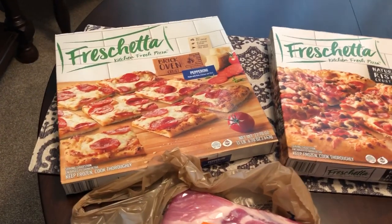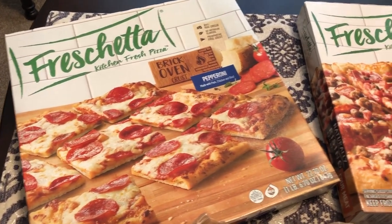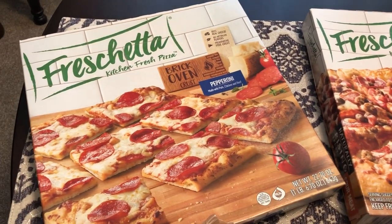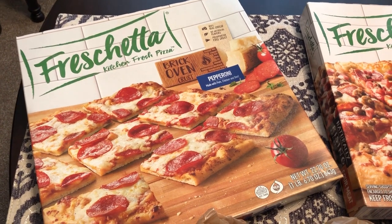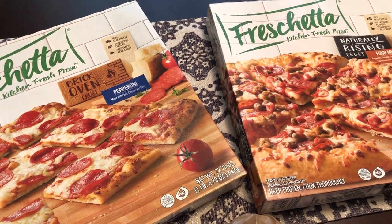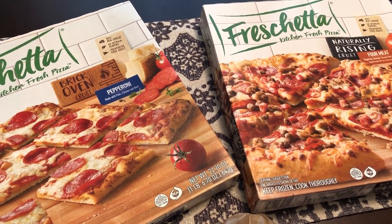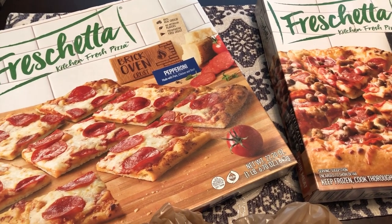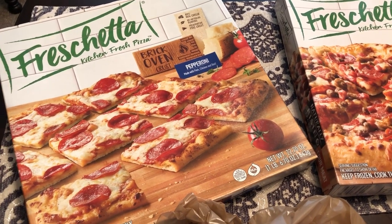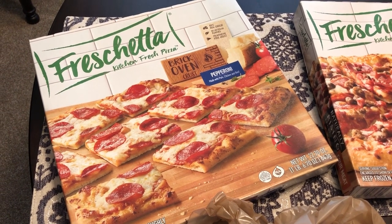The main reason I went to Kroger was because they had these Freschetta pizzas on sale — two for ten dollars. Then you could download a three dollar off coupon for two, making them two for seven. And when I got to the store there was a dollar off coupon on one of the boxes, so I actually got two for six, which is a great deal.